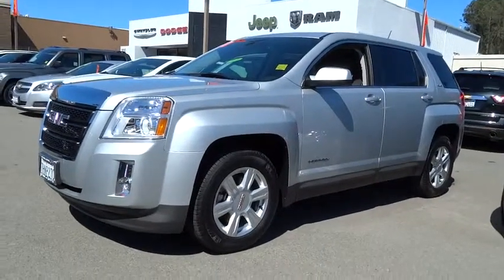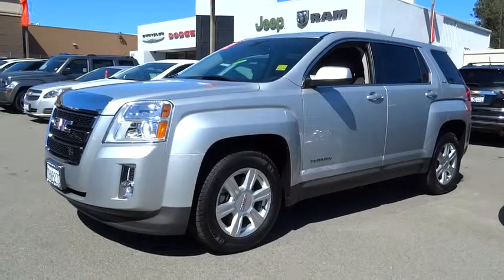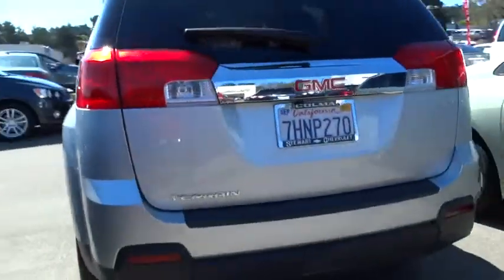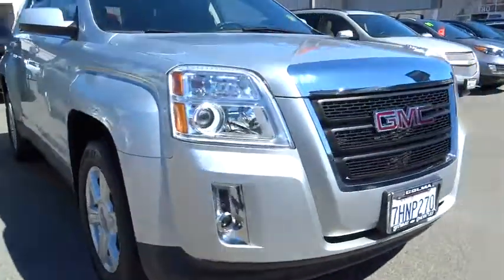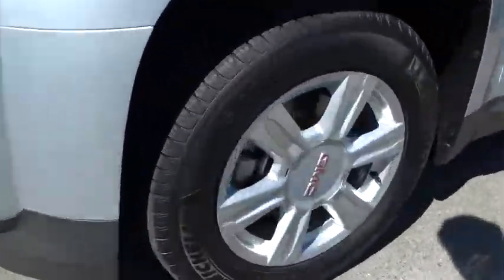The 2014 Terrain. The GMC Terrain combines the benefits of a crossover with the style and functionality of an SUV. Terrain offers uncompromised capability, a balanced stance, and a commanding view of the road, letting occupants enjoy a confident driving experience. An EPA estimated 32 highway MPG is not bad either. This vehicle has less than 9,000 miles.